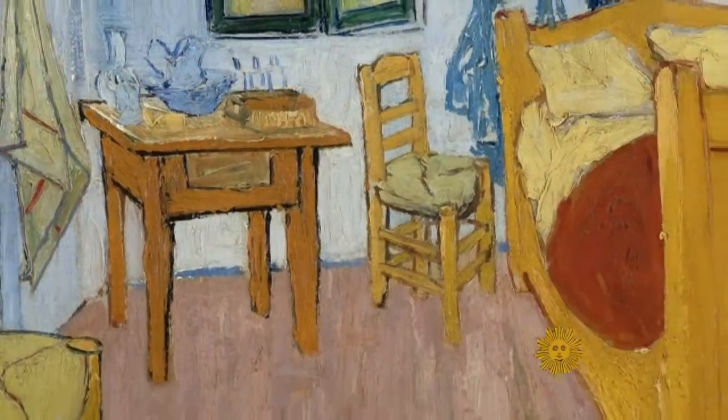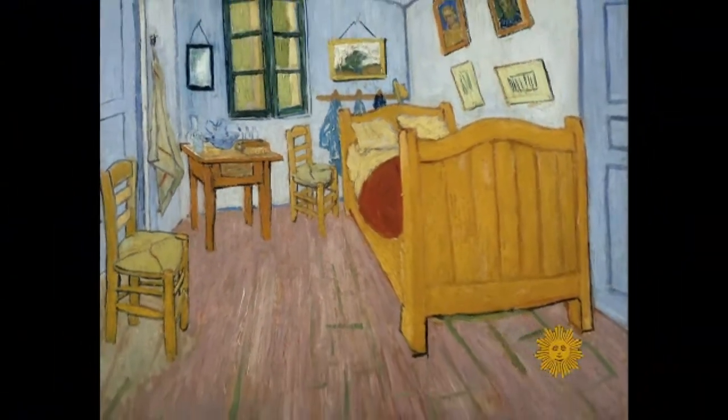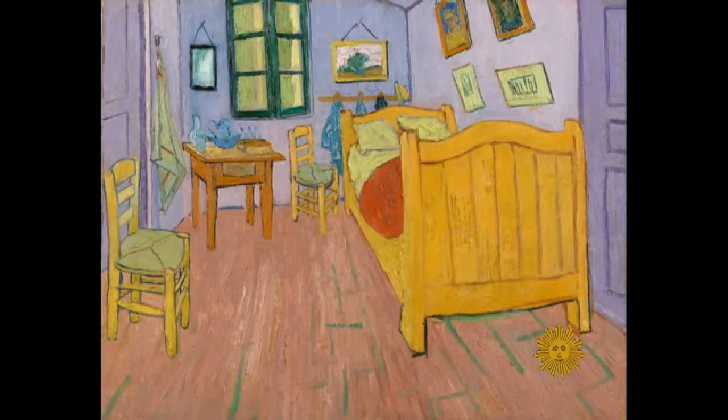It happened this week: a beloved painting in a whole new light. Dutch scientists astonished the art world by announcing that those familiar blue walls in Vincent van Gogh's 1888 painting, The Bedroom, had originally been purple.